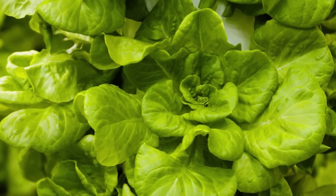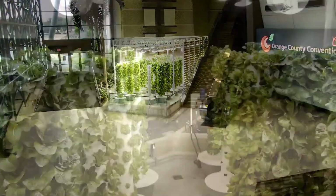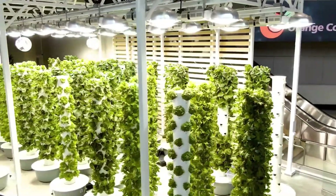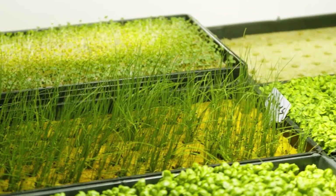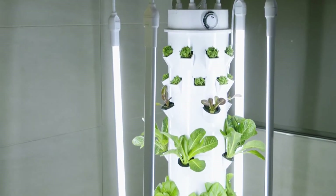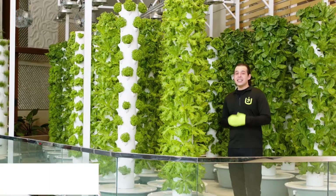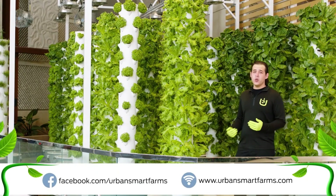This vertical growing method reduces water usage by up to 90 percent while boosting nutrient concentration by 65 percent, creating an efficient and sustainable way to grow fresh produce. Each tower can support up to 32 plants at once — more than enough to supply a household with herbs, vegetables, or leafy greens year-round, all in a clean, compact space.